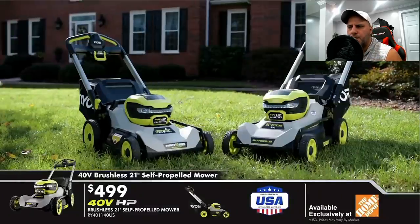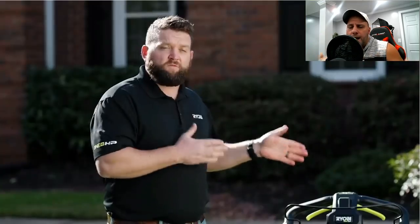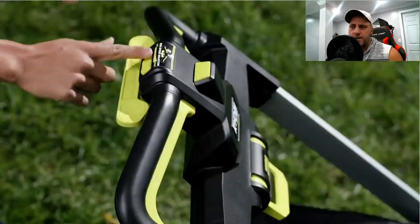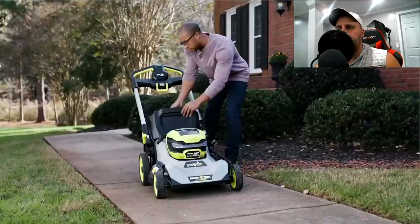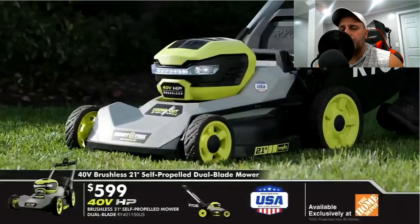Three more items: two 21-inch push mowers — self-propelled, dual batteries, 40-volt, one with a dual blade. A lot of people seem to be getting excited about the Ryobi mowers. I haven't personally used the Ryobi 40-volt push mowers, but either way they've gotten an upgrade. These new upgraded mowers are also push-start. And if you saw that sticker on the side — a lot of people are excited — they are made in the USA. So if you're a fan of made in the USA, that's a big plus.